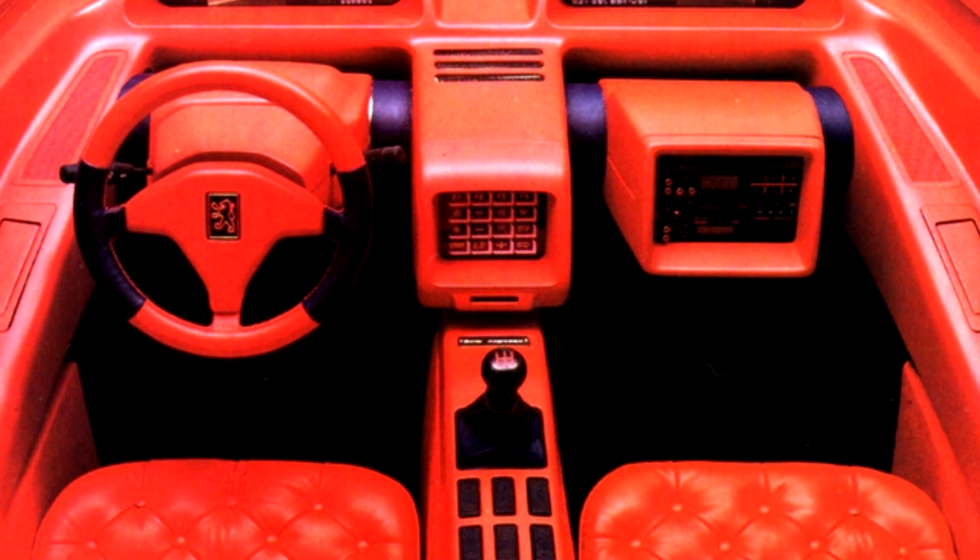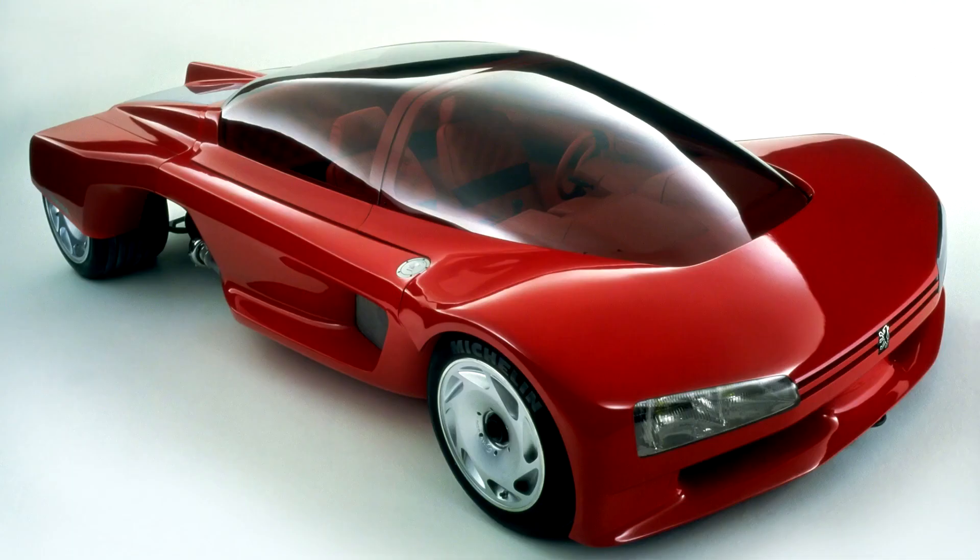This design was also inspired by the previous Quasar concept car. The cabin of the Peugeot Proxima was completely glazed and constantly ventilated thanks to a ventilation system that drew electric power from solar panels located behind the rear seat passengers — on the rear cover on both sides of the aerodynamic deflector.